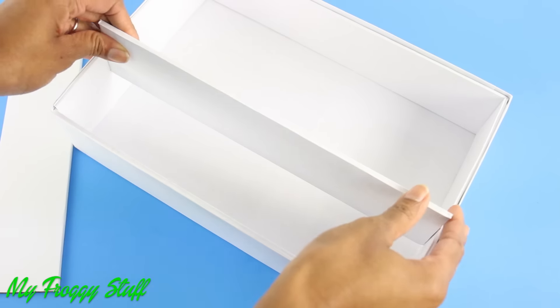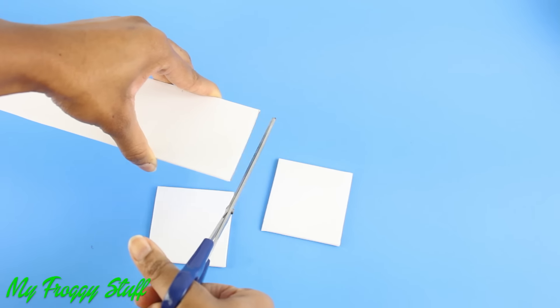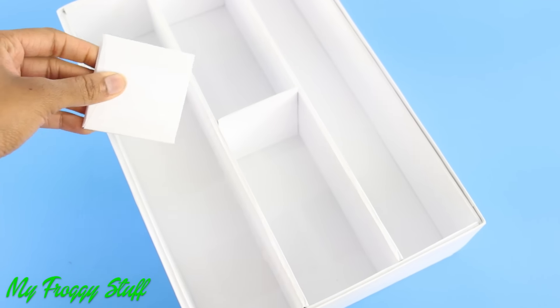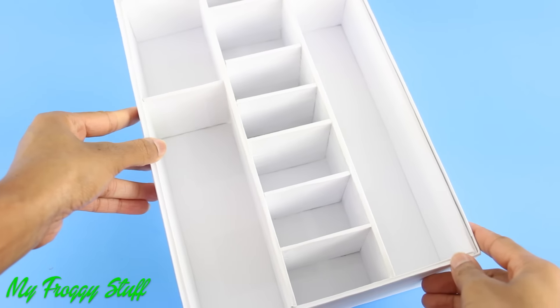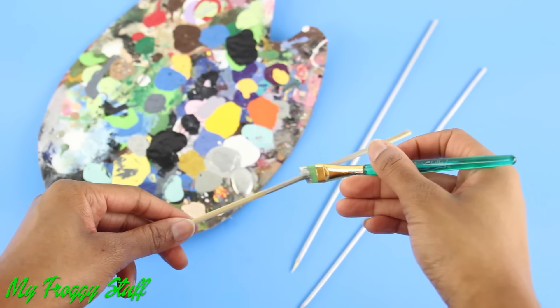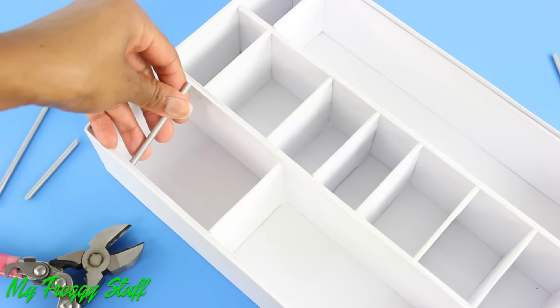Then add a few strips down the middle, dividing the box into sections. Measure and cut pieces of covered cardboard to glue inside to make shelves. Paint bamboo skewers or wooden dowels, then measure and cut them to fit inside.